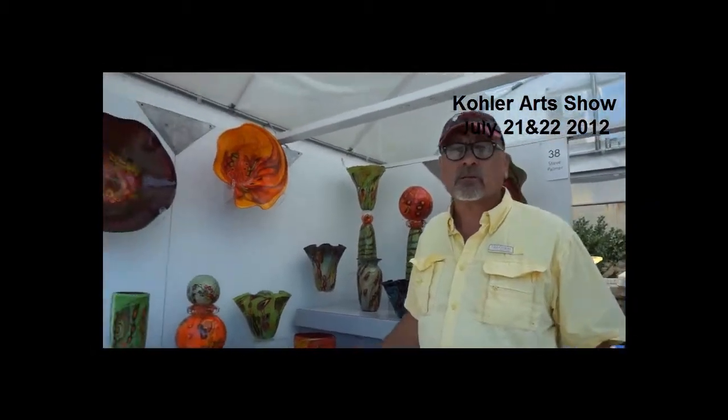Hi, I'm Steve Palmer from Minneapolis, Minnesota, and I'm a glass blower. This is some of the work that I do.